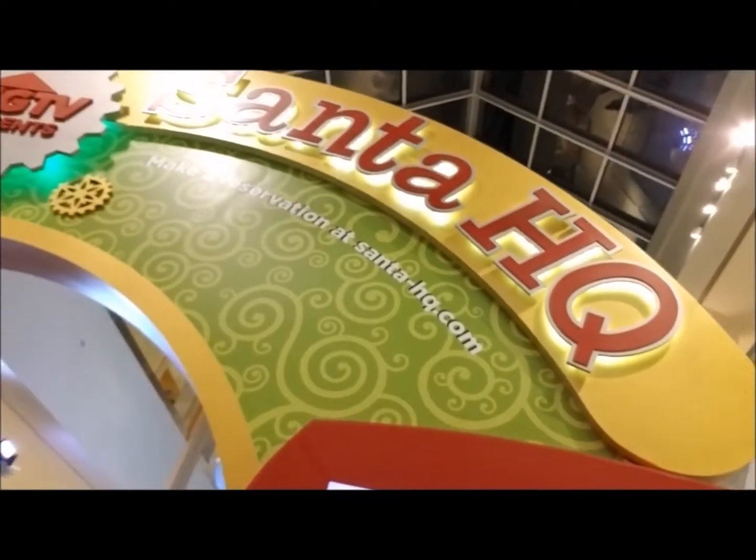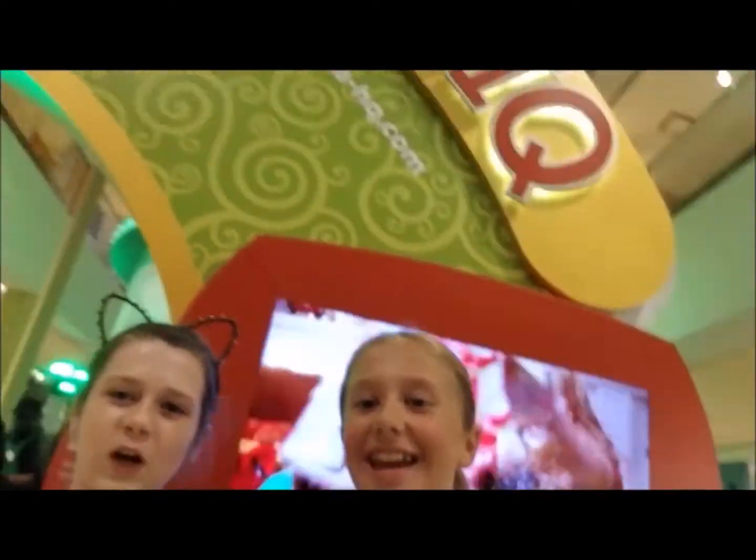Hey guys, it's Victoria with Emma, and today we are at Santa's headquarters in Queen Center Mall. We are really excited to give you a little walk through, and there are elves everywhere. So let's go!